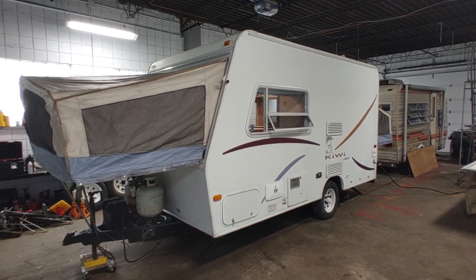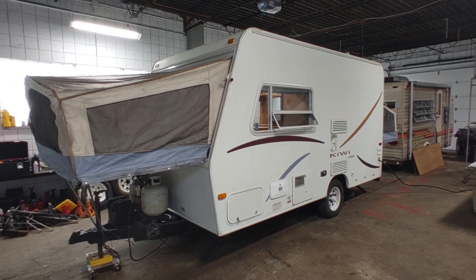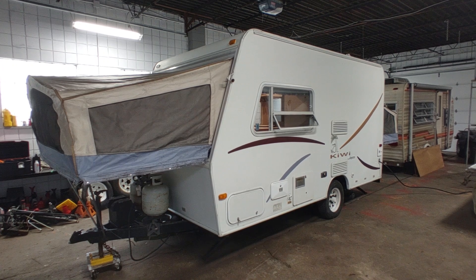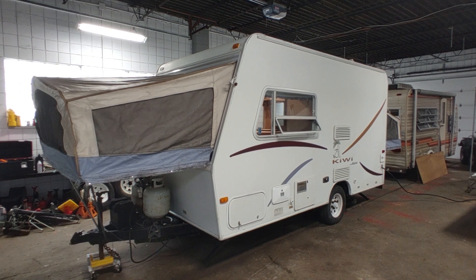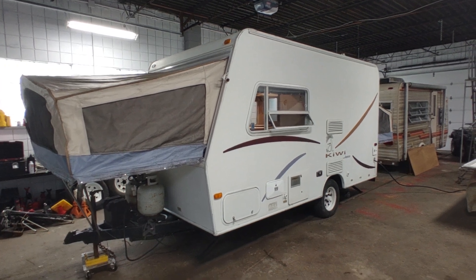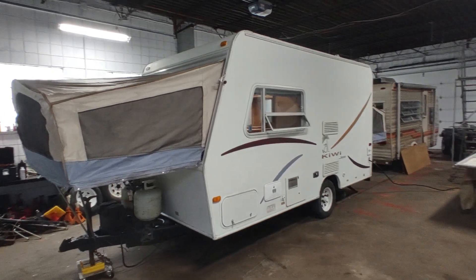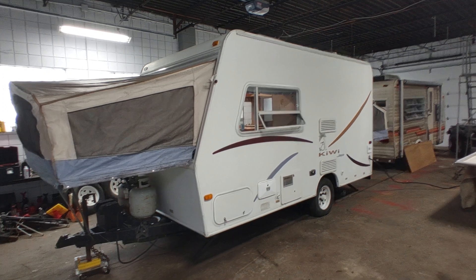Hey folks, this is Ben with Ben's Campers here in Monongahela, PA. Today we're taking a look at this 2003 Jayco Kiwi 17A hybrid camper that we have for sale here in the shop. This unit is priced at $2,450. It does have a clean and clear title and it's a pretty nice little piece. It does need floor repair, which I'm going to show you inside, and I think there's a pretty good case to be made for this one.